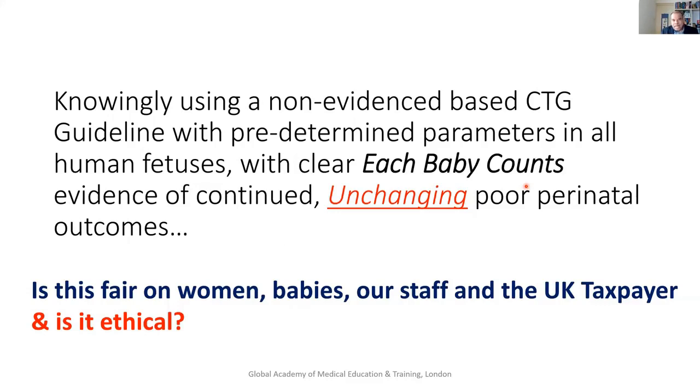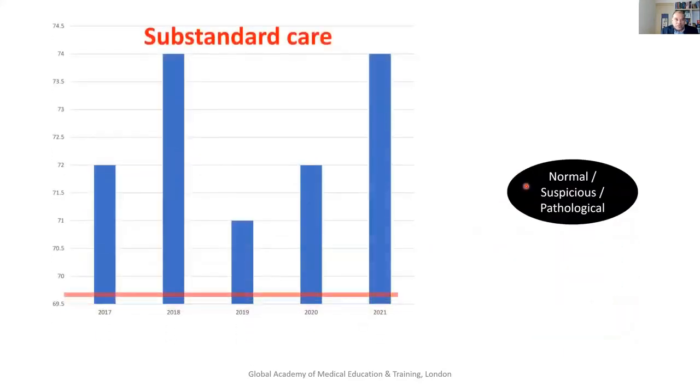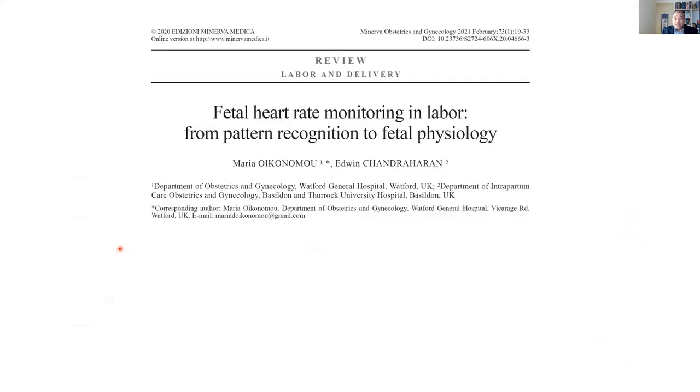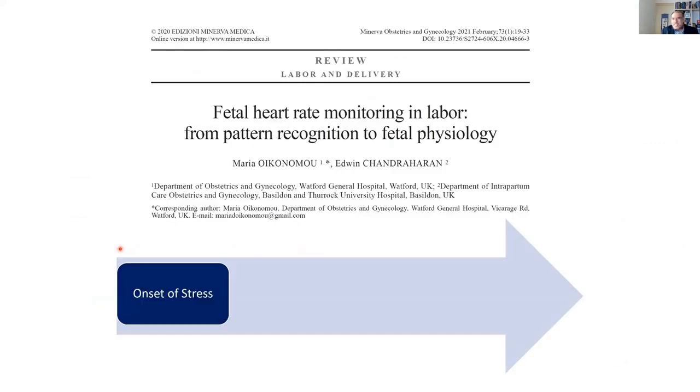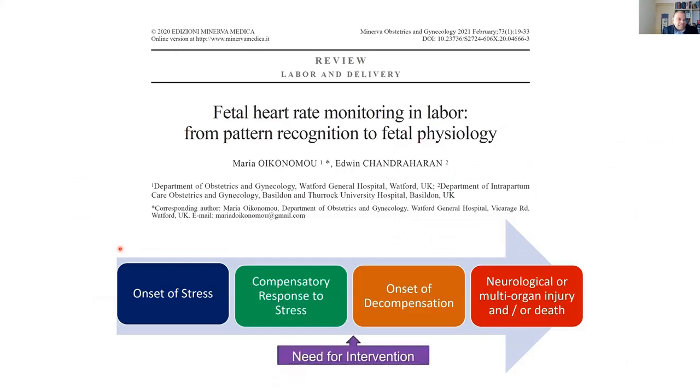Let's take a step back. With normal, suspicious, and pathological classifications — if you look at the Each Baby Counts reports, the last five of them, over 70% are due to substandard care. In other words, different care may have given rise to a different outcome. As humans — whether you're a baby, a fetus, or an adult — we are exposed to stress. Most of us compensate to that stress, and then we go into decompensation. Once we start decompensating, we go into neurological damage, multi-organ failure, or death.